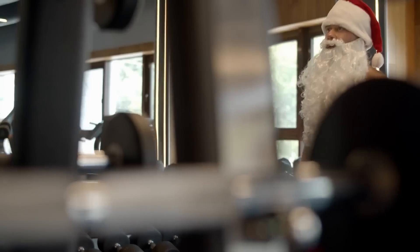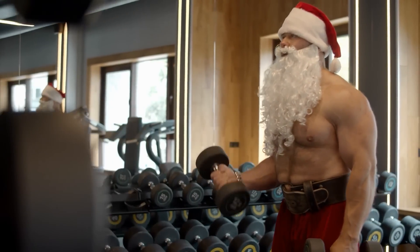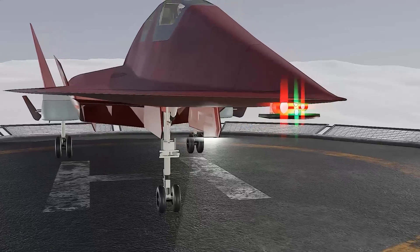But that got us thinking here at Found and Explained. We know that we could redesign Santa's vehicle of choice to be a little better. Introducing Santa's next-generation hypersonic multi-role sleigh.